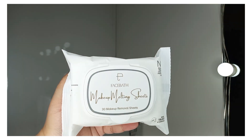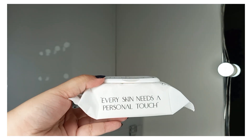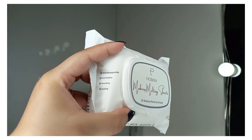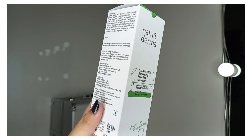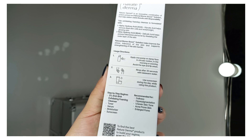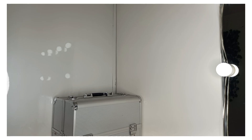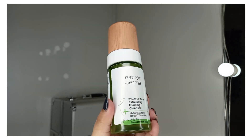I also ordered Face Bath Makeup Melting Sheets — a pack of 30 makeup removal sheets priced at Rs. 429. These are 100% biodegradable, anti-pollution, nourishing, and soothing sheets. Additionally, I received the Naturederma 3% AHA BHA Exfoliating Foaming Cleanser, priced at Rs. 369. This cleanser is useful for hyperpigmentation, uneven skin tone, enlarged pores, and acne-prone skin. It comes in a distinctive green plastic bottle.